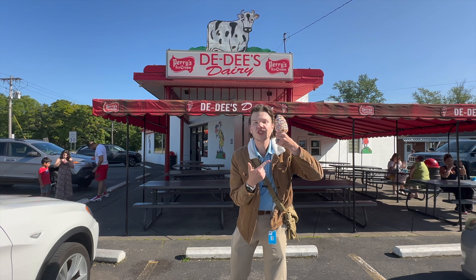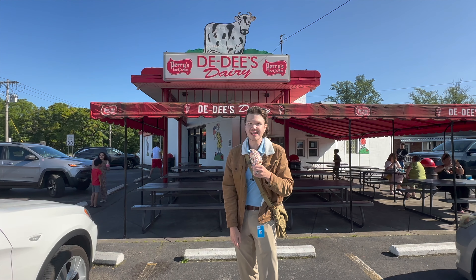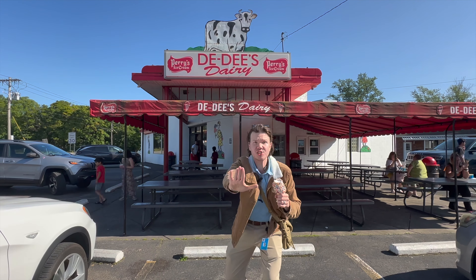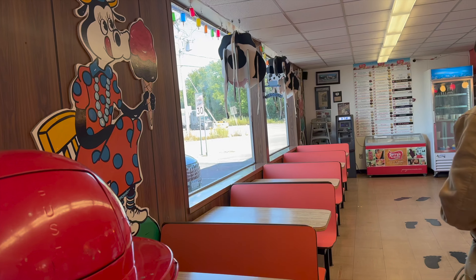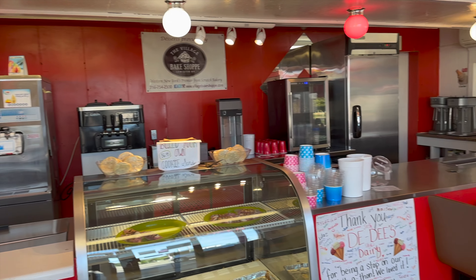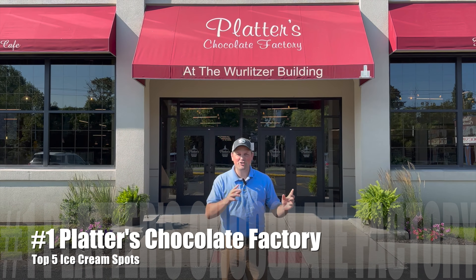Our next stop is the Niagara Falls icon itself, Dee Dee's Dairy. It's always a surefire sign that summertime is here when Dee Dee's Dairy is open. Fun fact — they have a wide variety of Perry's ice cream flavors as well as their signature chocolate vanilla swirl with rainbow sprinkles. I'll tell you right now why this is a favorite for residents of Niagara Falls: this size right here is a baby-sized cone — that's right, the smallest one they offer. But I bet you're wondering how good it is. Amazing!